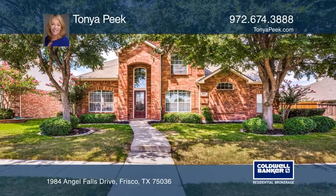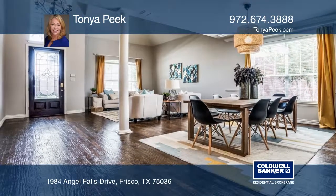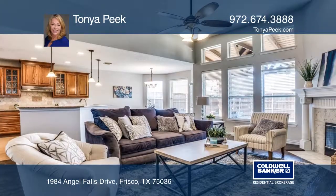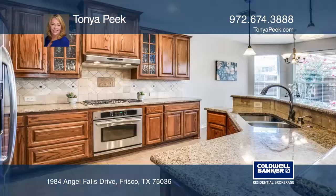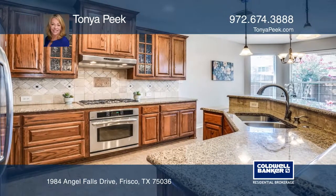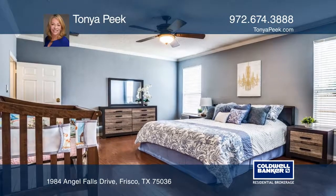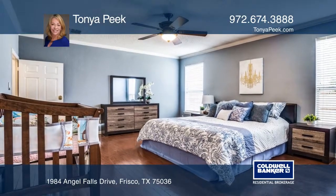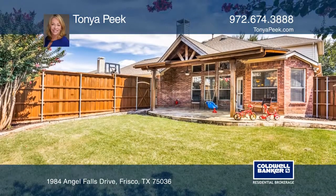This stunning four-bedroom, three-bath home in west Frisco is beautiful inside and out. The home features a spacious living area with a cast stone fireplace and a spectacular kitchen that boasts stainless steel appliances and a breakfast bar. Enjoy the large master suite which features a walk-in closet, and the charming backyard with a flagstone patio.